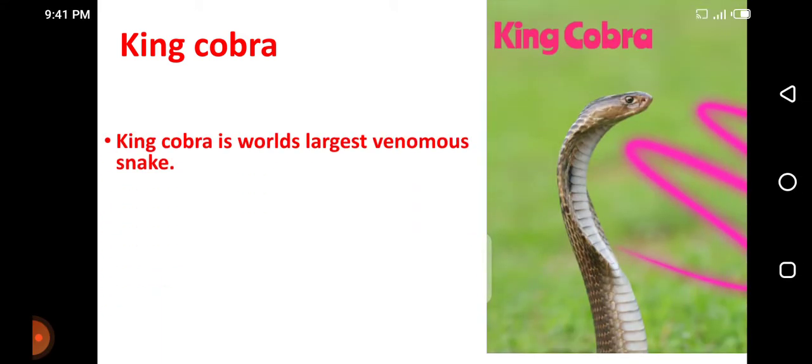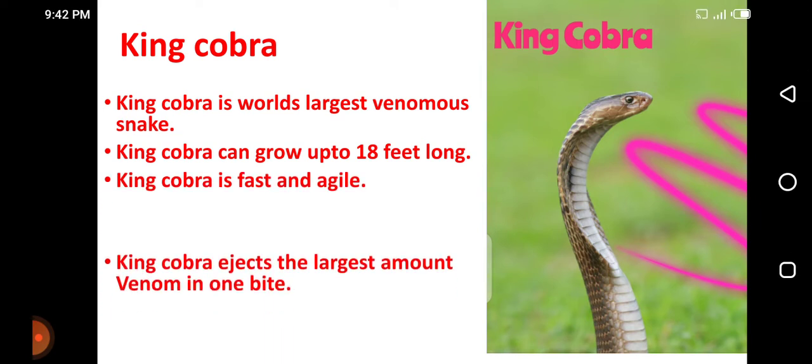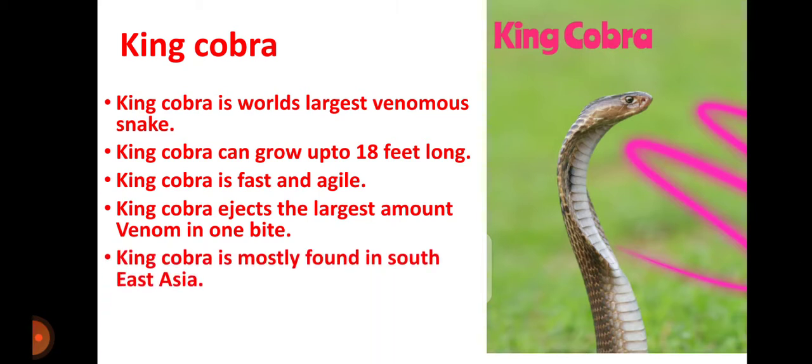King Cobra, the most famous snake in the world. King Cobra is the world's largest venomous snake and can grow up to 18 feet long. King Cobra is fast and agile, and ejects the largest amount of venom in one bite. King Cobra is mostly found in Southeast Asia and mainly eats other snakes.